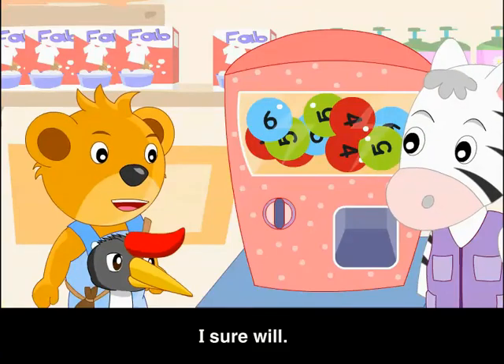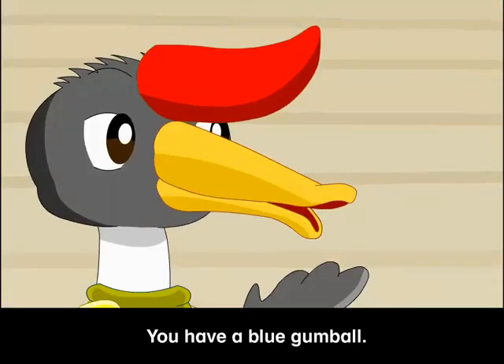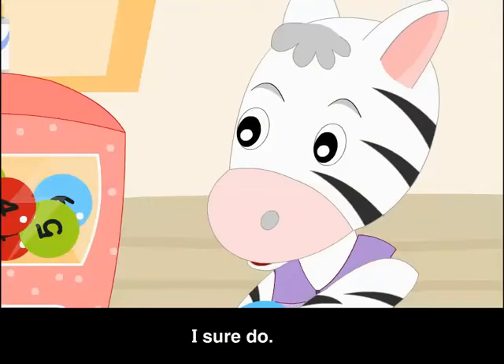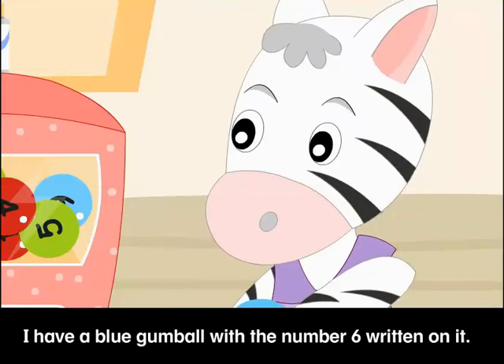I sure will. You have a blue gumball. I sure do. I have a blue gumball with the number 6 written on it.